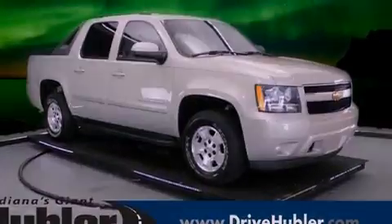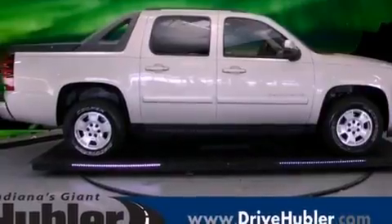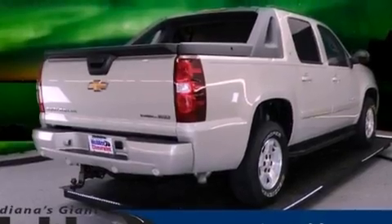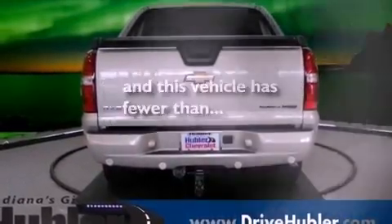Its top features include cruise control, heated side-view mirrors, a rear parking aid, a trailer hitch receiver, a security system, privacy glass, a traction control system, rear curtain airbags, and this vehicle has fewer than 58,000 miles on the odometer.